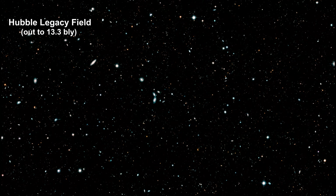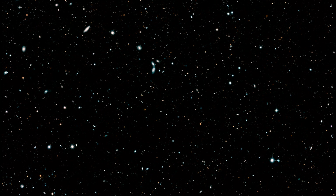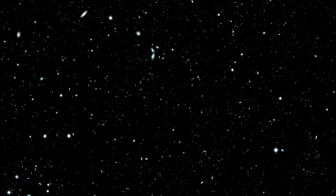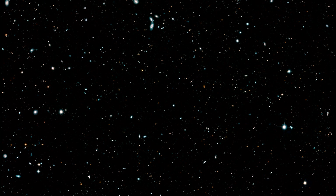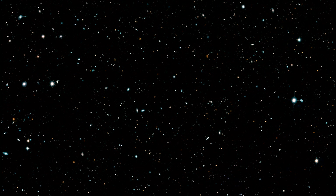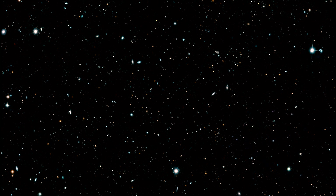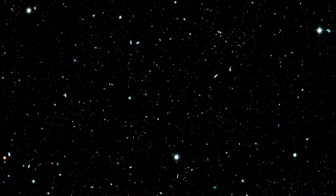Astronomers developed a mosaic of the distant universe from nearly 7,500 individual exposures, called the Hubble Legacy Field. It documents 16 years of observations from the NASA/ESA Hubble Space Telescope. This image contains 200,000 galaxies that stretch back through 13.3 billion years to just 500 million years after the Big Bang.